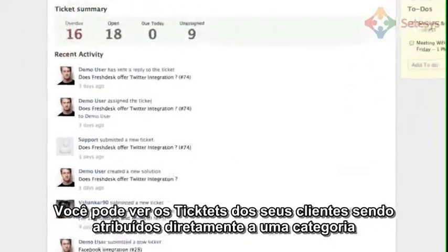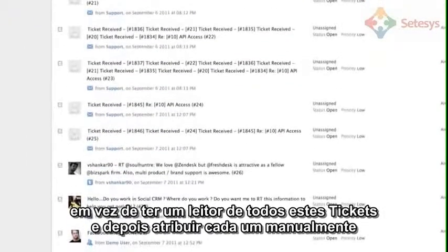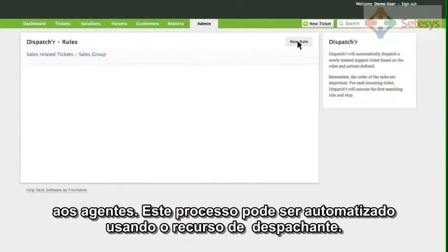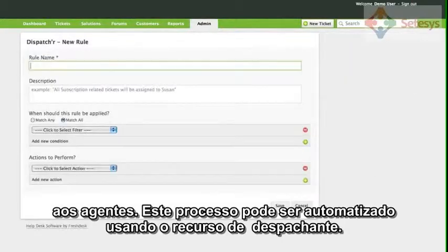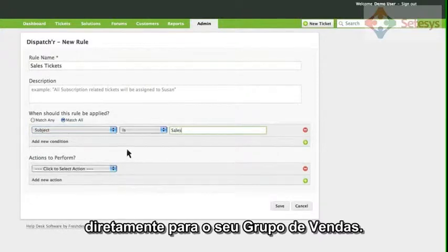You can view the tickets from your customers under the Tickets tab. Instead of having a person read all these tickets and assign them manually to agents, you can automate the process using the Dispatcher feature. For example, you could send all tickets with the word Sales in the subject line directly to your sales group.